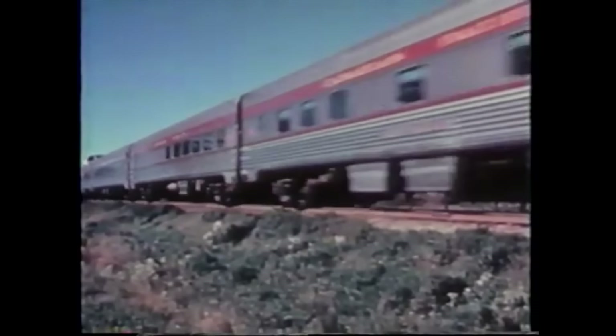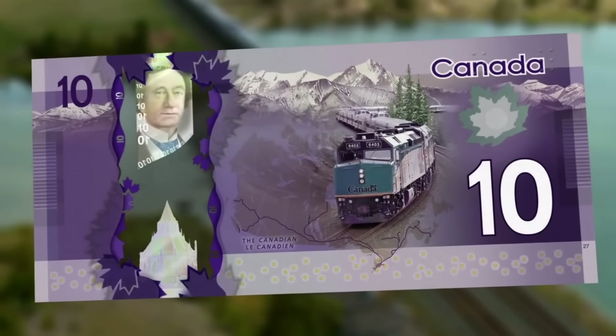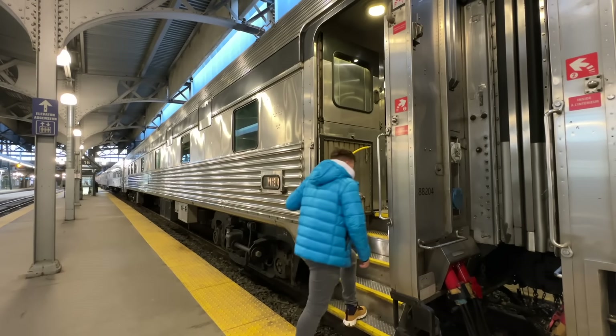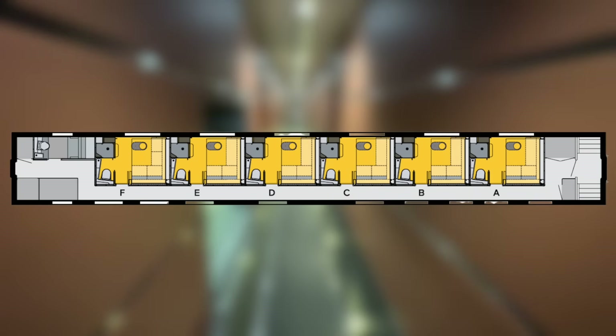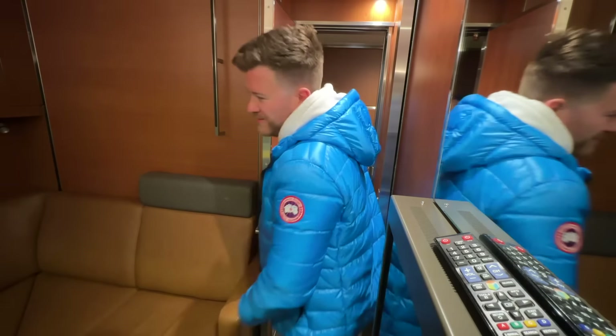What makes this so special is that the train still operates the original 1950s Bud stainless steel cars — and it also appears on the Canadian $10 bill. Our first class prestige carriage is located to the rear of the train in car 130. There are six ensuite bedrooms per carriage and we're in room D today, right in the centre — my preference for a smoother journey.